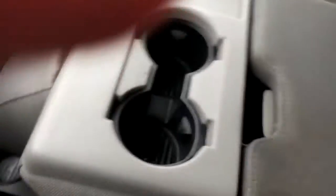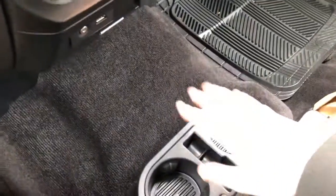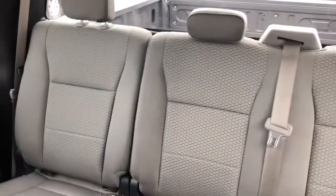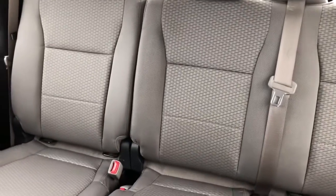Coming back, we have the two cupholders here as well as this console in the middle. It does flip up into a sixth seat inside this truck so you can seat a total of six passengers. We also have cupholders on the floor and this console that opens up here. In the back seat you can see that we have the grey cloth throughout. You also have that 60-40 split for the back seat so you can fold the seats up for more storage.